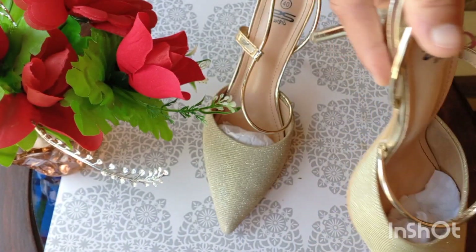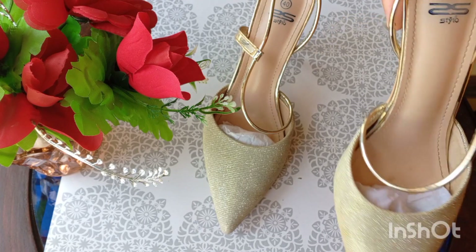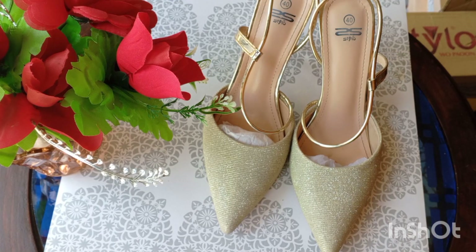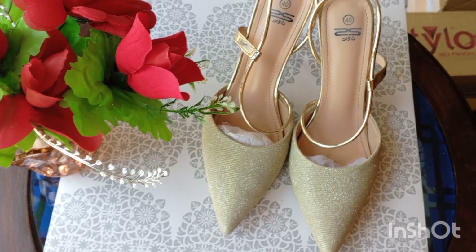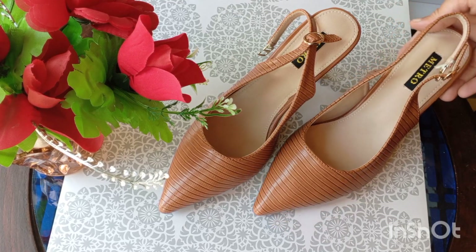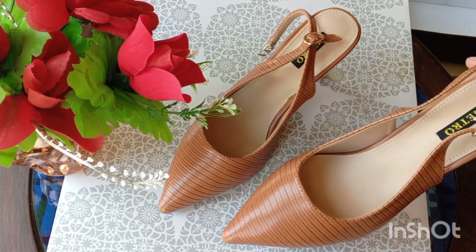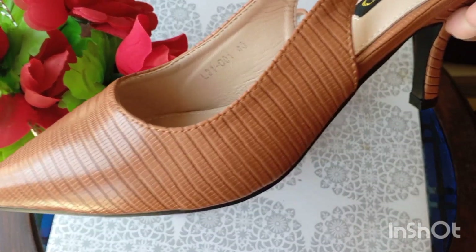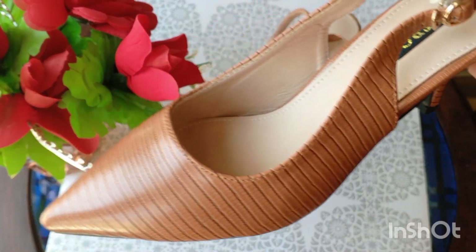This heel is the same style. I have to wear it — it's from Metro. This looks very nice and will look very elegant when I wear it.